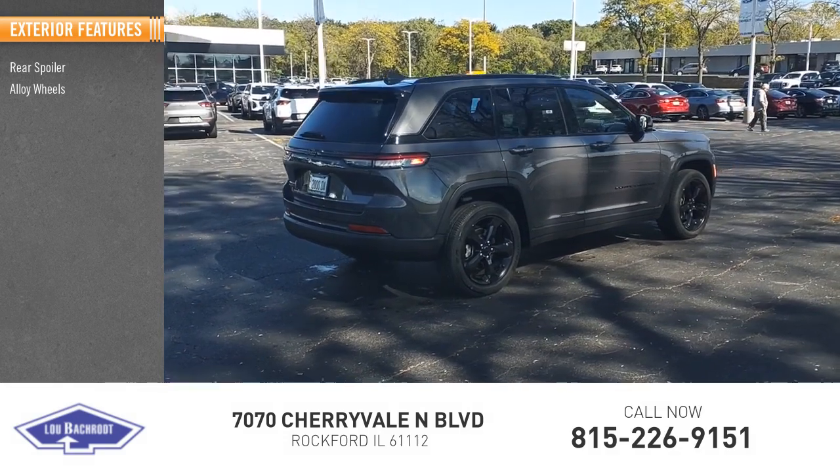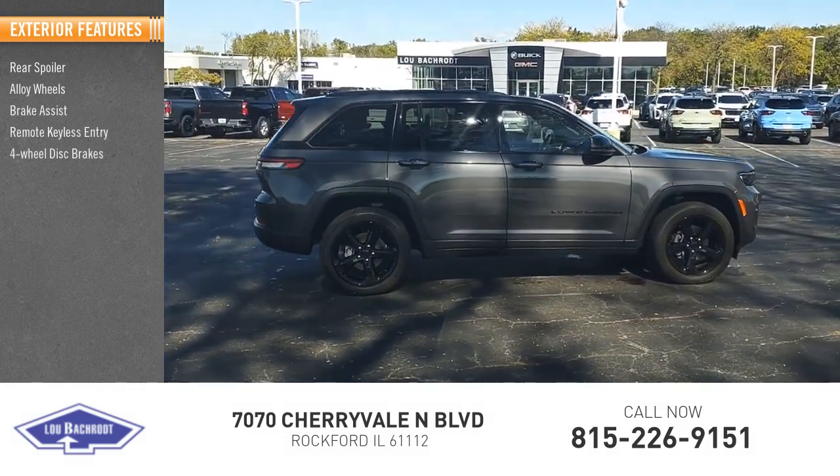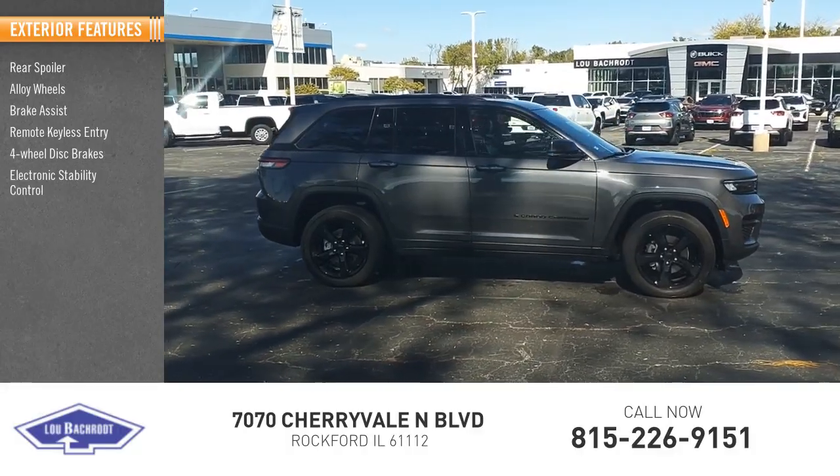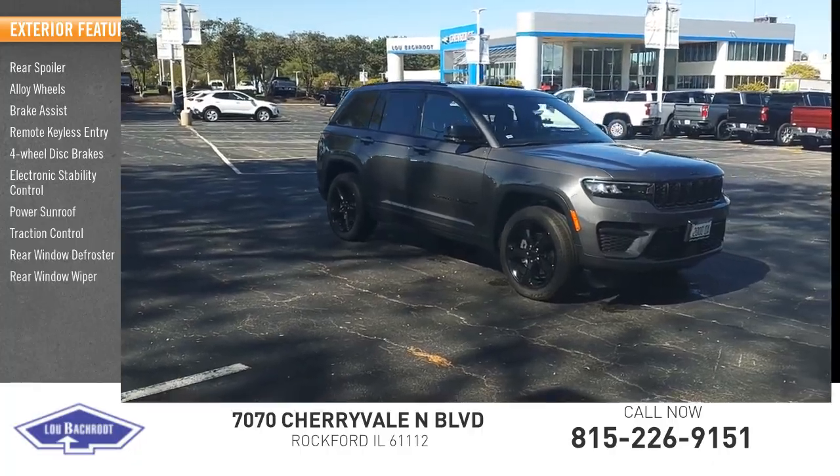Rear spoiler, alloy wheels, brake assist, remote keyless entry, four-wheel disc brakes, electronic stability control, power sunroof, traction control, rear window defroster, rear window wiper.